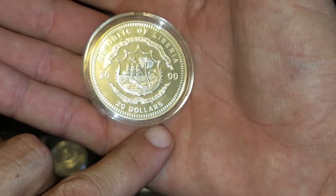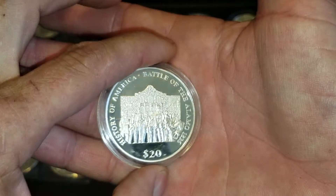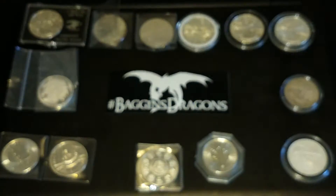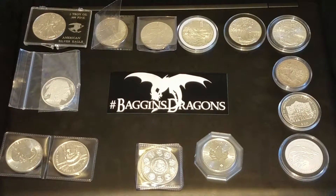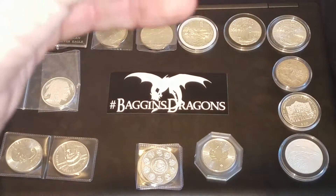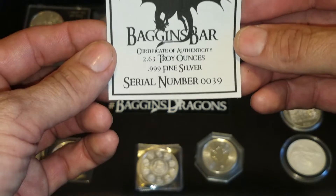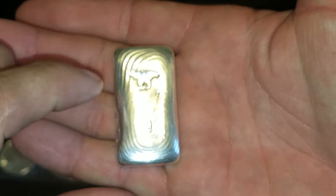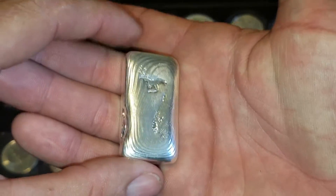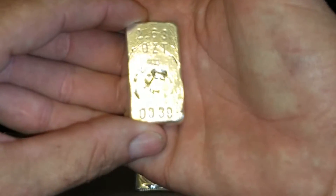And then the very last one — everybody's been seeing my Baggins Dragons sticker. I just received, I think it was yesterday, my Baggins bar — a big old chunky 2.63 troy ounces, three nines fine, number 39. Nice ripples on it, there's a dragon — look at that, that's pretty cool. Baggins is definitely getting down with his craft for sure.